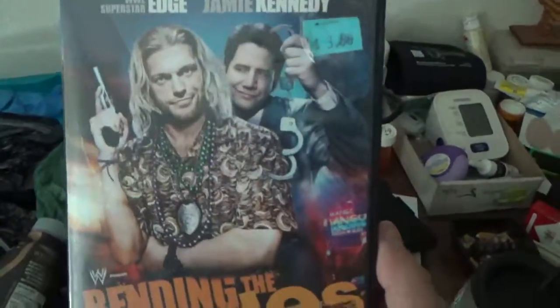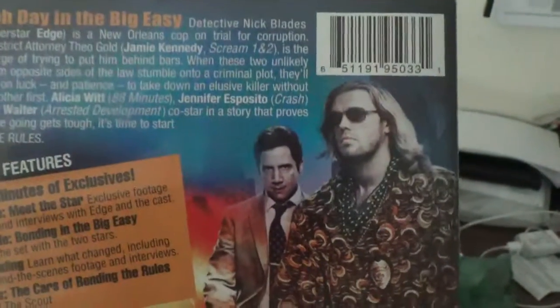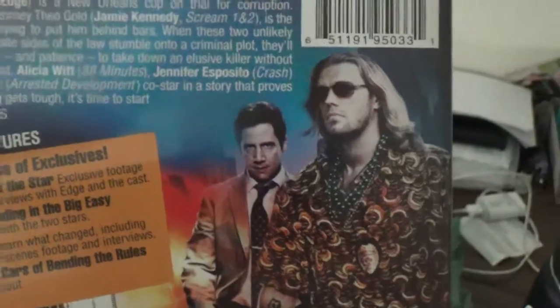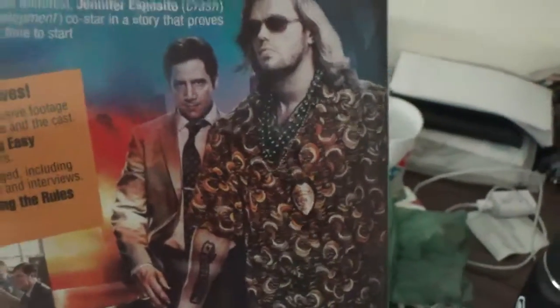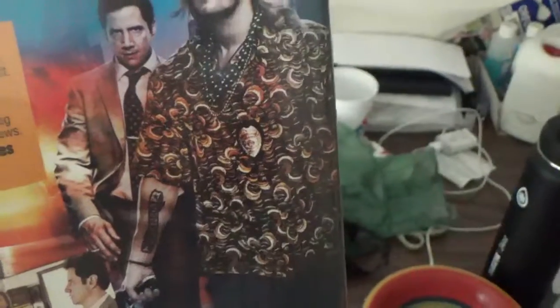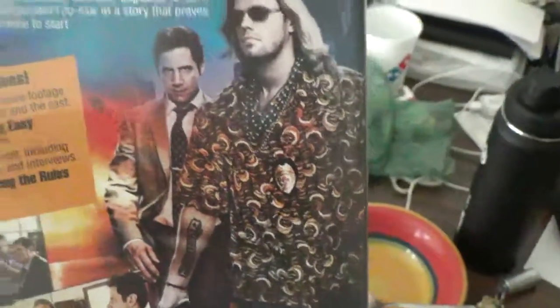Now moving on to the DVDs. The first DVD I got is Bending the Rules, featuring Edge and Jamie Kennedy. Front cover, spine, and back. A tough day in the big easy — Detective Nick Blades is a New Orleans cop on trial for corruption; Assistant District Attorney Theo Gold is the man in charge of trying to put him behind bars. When these two unlikely partners from opposite sides of the law stumble onto a criminal plot, they need to rely on luck and patience to take down an elusive killer without killing each other first. No booklet, but there's the disc — that is my copy of Bending the Rules.